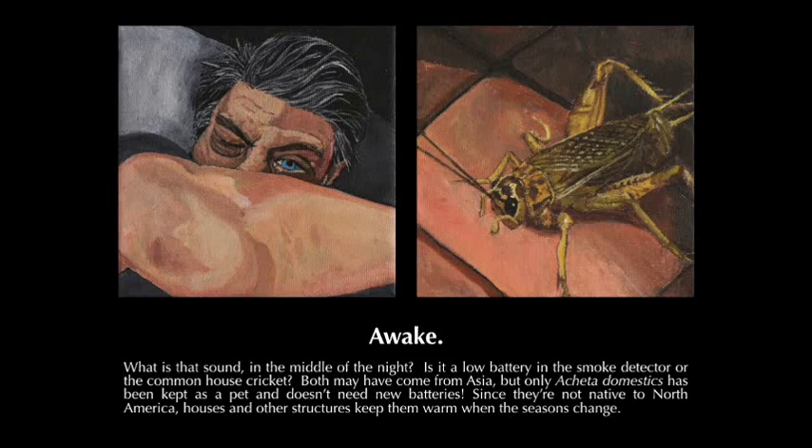What is that sound in the middle of the night? Is it a low battery in the smoke detector, or the common house cricket? Both may have come from Asia, but only Acheta domesticus has been kept as a pet and doesn't need new batteries. Since they're not native to North America, houses and other structures keep them warm when the seasons change.